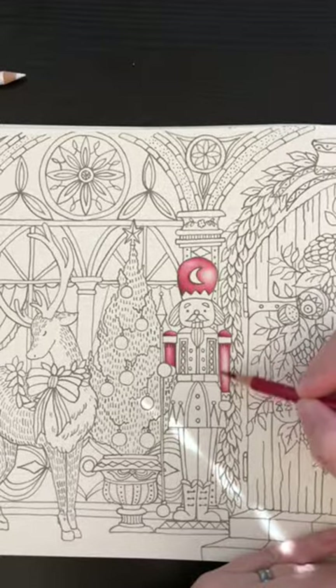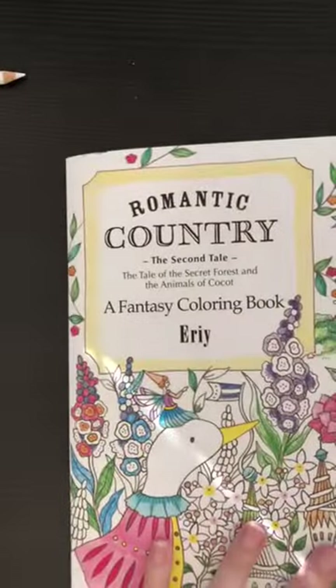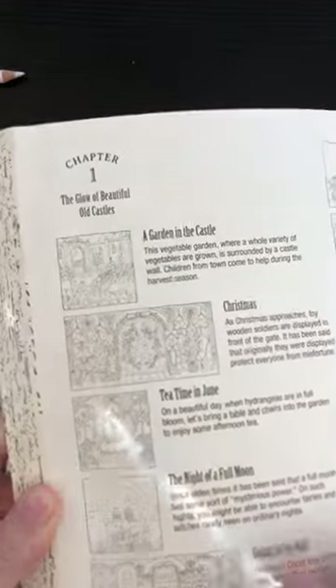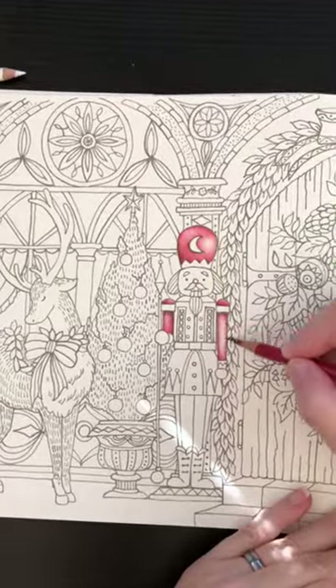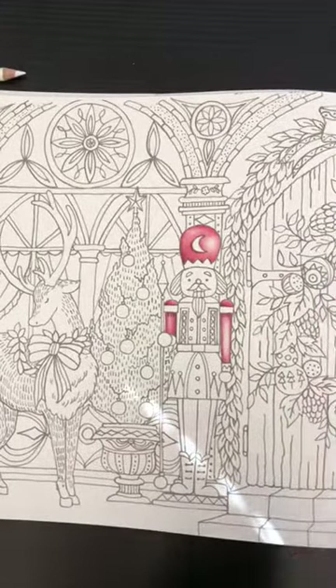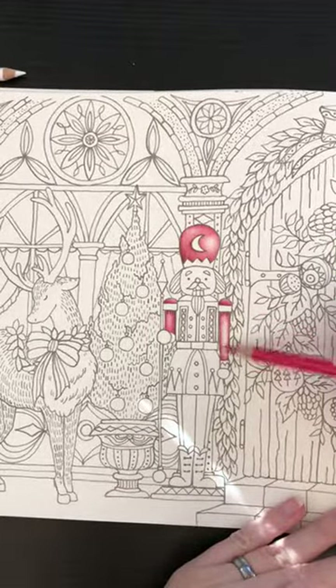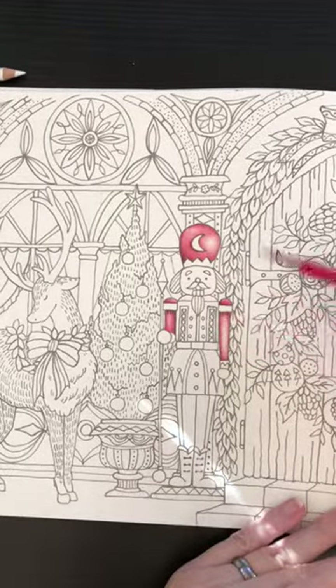This is Romantic Country, the Second Tale. This page, if you look in the back of the book, it lists what each page is, and this one is simply titled Christmas. I have no real plan other than I want to mimic those nutcrackers my mom used to have in the curio cabinet.